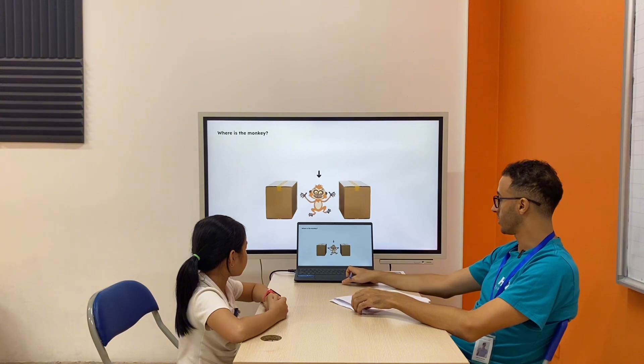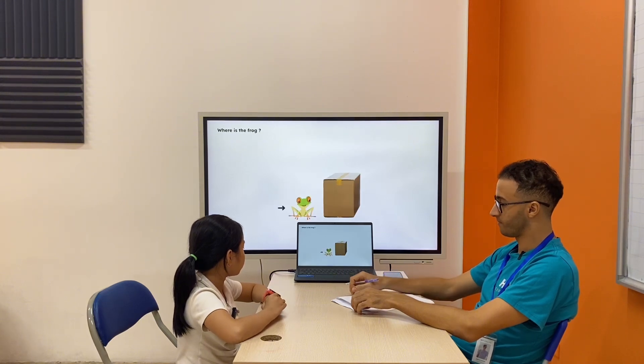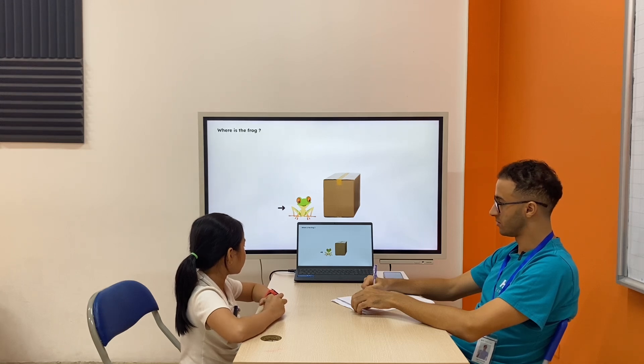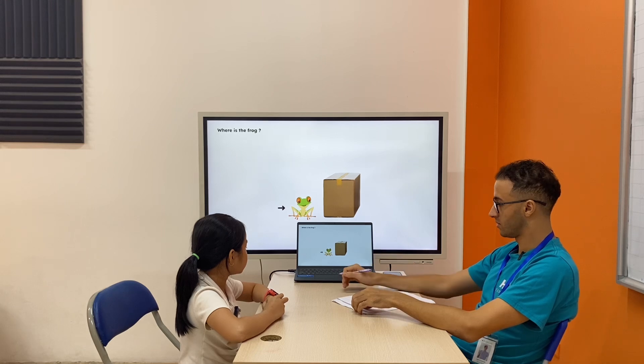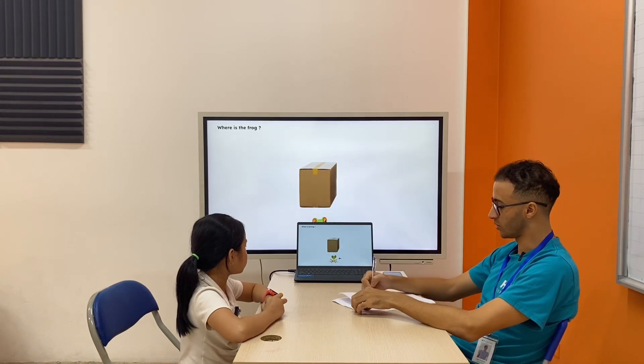All right, perfect. Next one. Where is the frog? The frog is behind the box. No. The frog is near the box. Perfect. Next one. Where is the frog? The frog is under the box. Perfect.